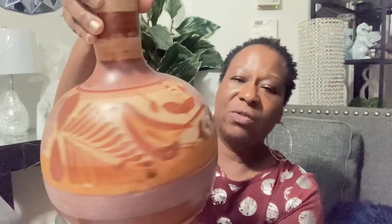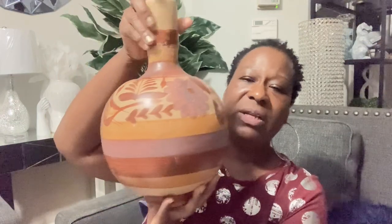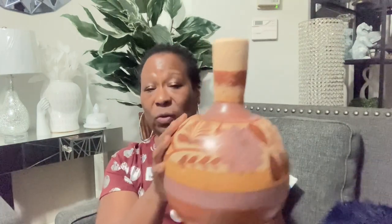My last home decor item — I found this, and it was $3.99. What I plan to do with this is spray paint it gold. I really don't like the decorative stuff on it, so I'm just going to spray paint it gold. It has a heavy, clay-like feel, and as I paint it I may put some greenery in here. I guess it's a vase.